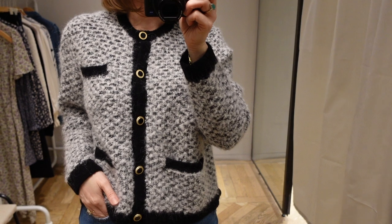This is the first item that I tried on. It's this kind of Chanel style jacket. I think it's great for springtime with just a pair of jeans to keep it kind of casual.